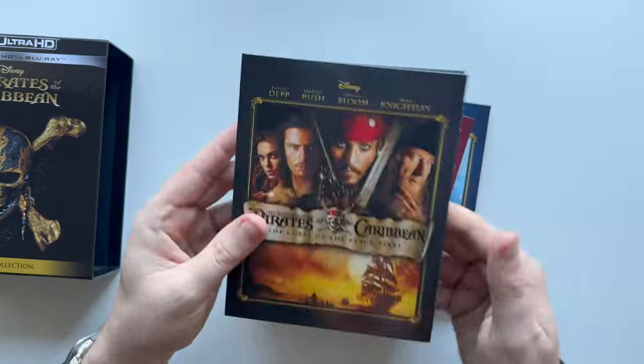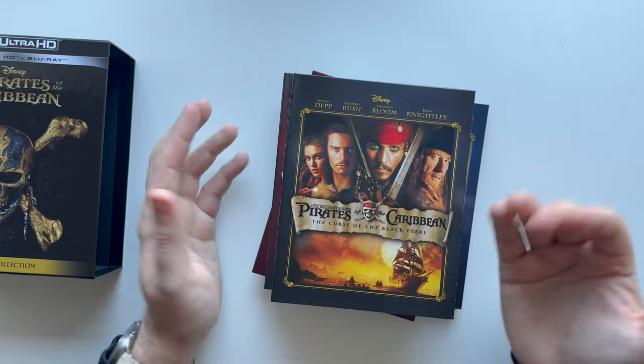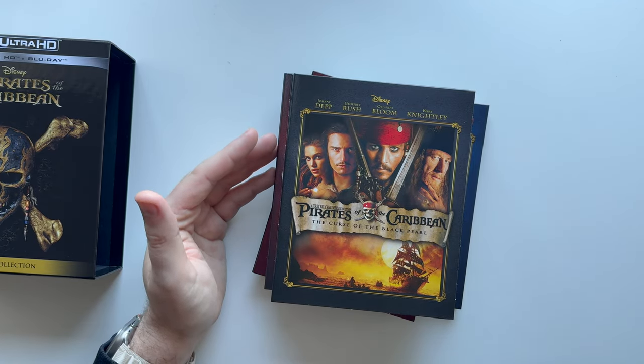Obviously people have critiqued the quality of the Blu-rays, but I'm not worried about that. I just want the Dolby Atmos soundtrack, which I know I could get on Disney+ and streaming, but I want these in my physical collection as well. So if this is the only way to get my Atmos soundtrack in my collection, this is how I have to do it.